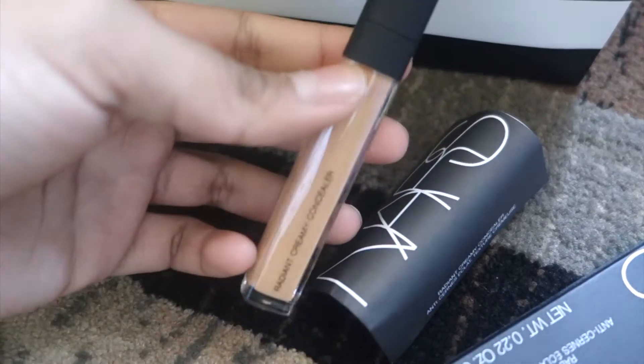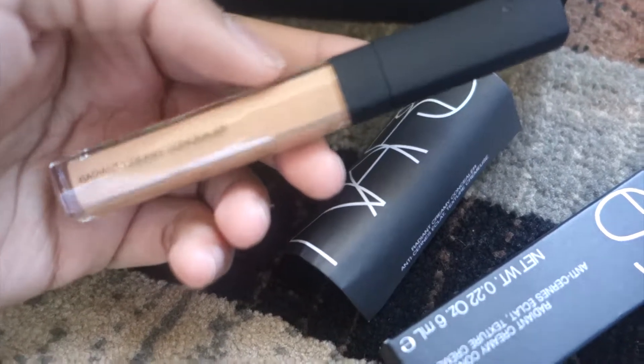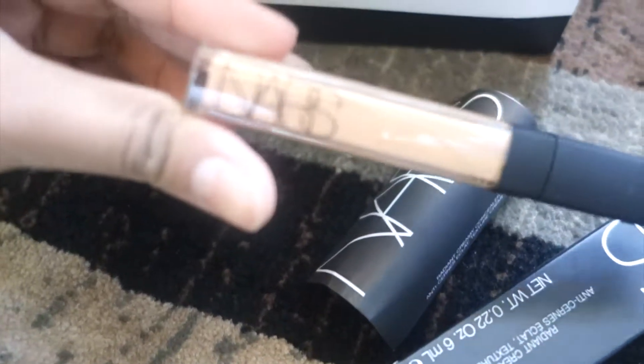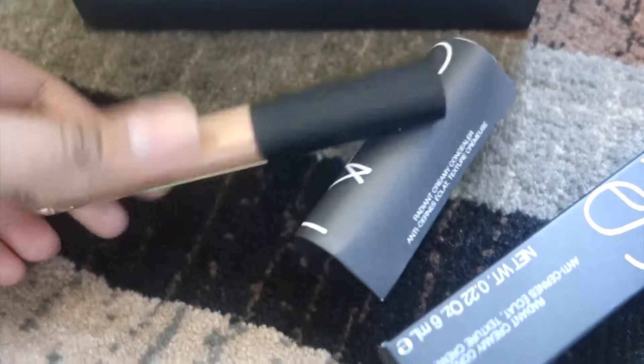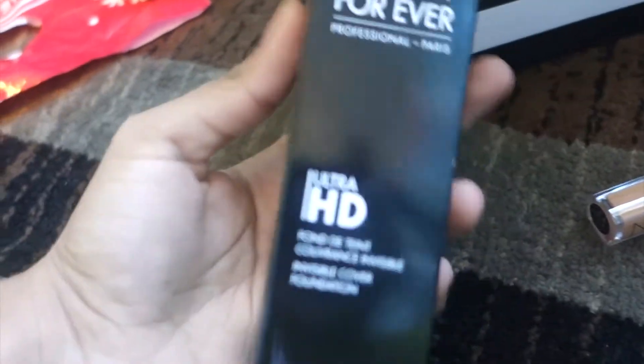Next I got the NARS Radiant Creamy Concealer, which I've been wanting for a long time. I went a little lighter so it would be more highlighting. I was confused by how big the packaging is — I'm not sure why it comes with that. I've used the Maybelline Fit Me before so I think I'll love this one too.